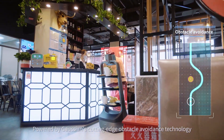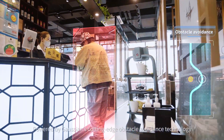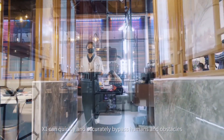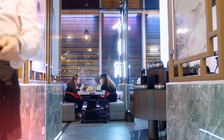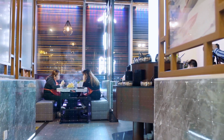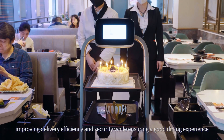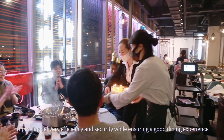Powered by Gaussian's cutting-edge obstacle avoidance technology, X1 can quickly and accurately bypass humans and obstacles, improving delivery efficiency and security while ensuring a good dining experience.